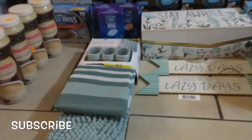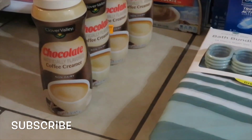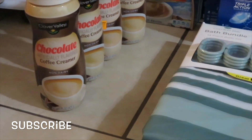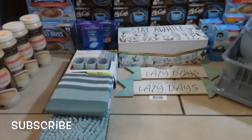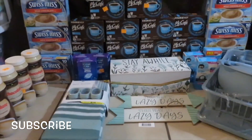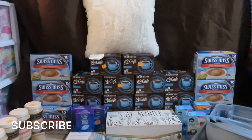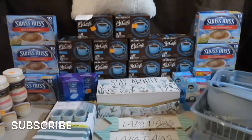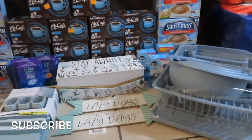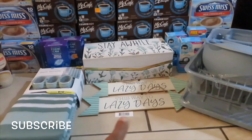Let me go in close and show you — chocolate coffee creamer. Make sure you check the expiration date of items that you get for a penny, because there's no need buying expired ones, unless you can use expired items. Some people do — I'm just saying.